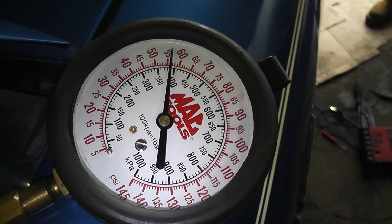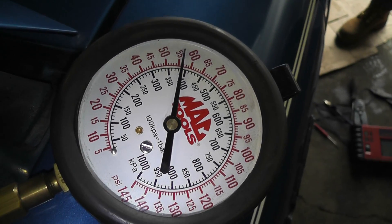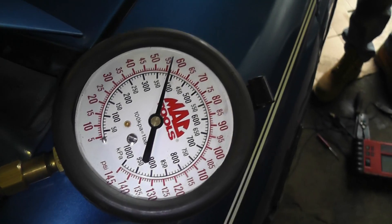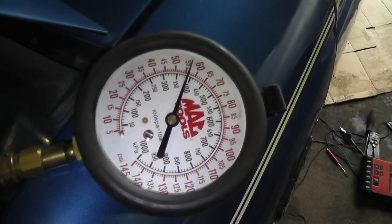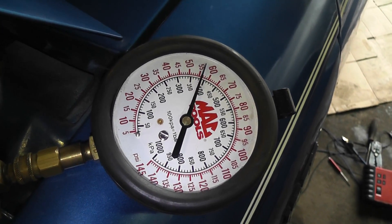Parking lights are on, turn signals are on — fuel pressure looks great. That's a fix. The other thing too: the turn signals were flashing very fast before and they're not doing that anymore. Bad ground causing all the problems — a related ground between the fuel pump, turn signals, and parking lights. 99 Ford Ranger with a bad ground.